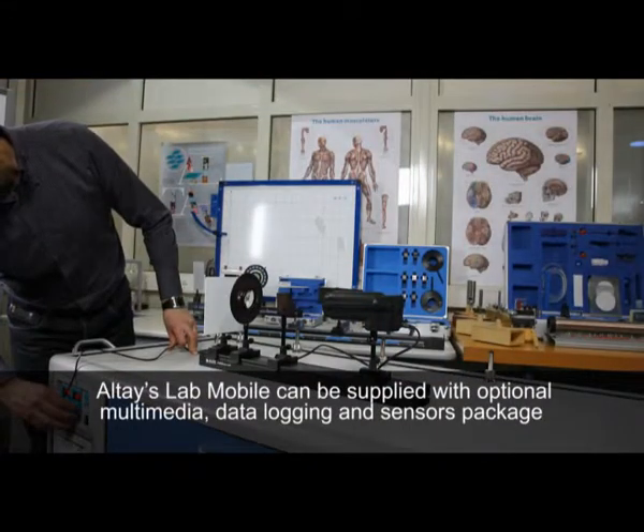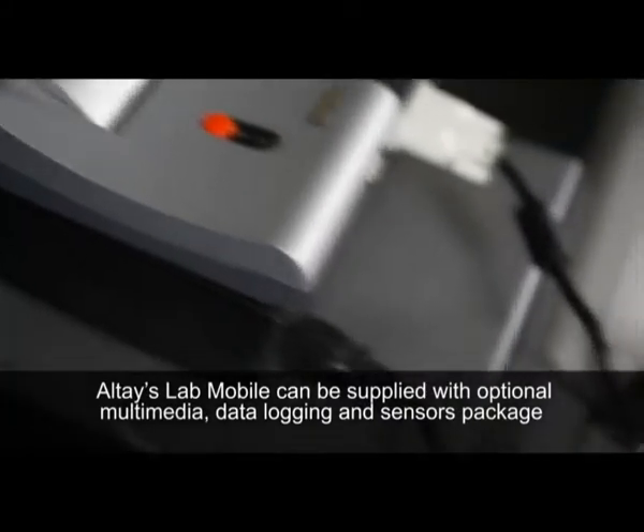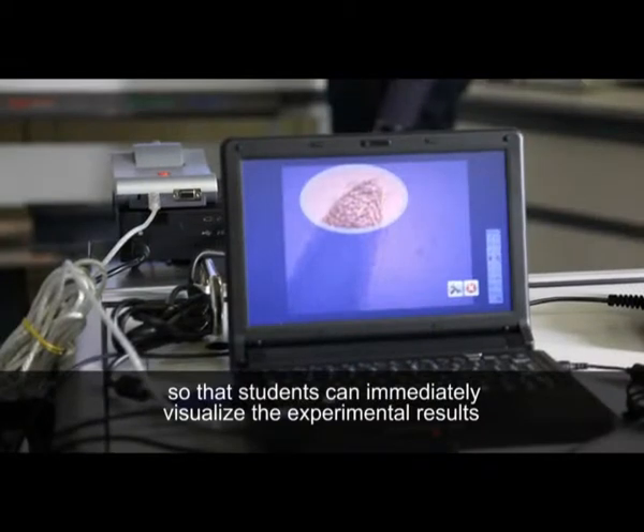The Altai Mobile Lab can be supplied with optional multimedia, data logging, and a sensor package so that students can immediately visualize the experimental results.